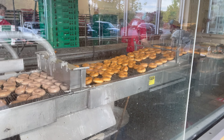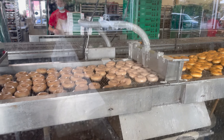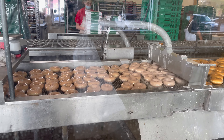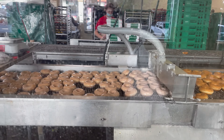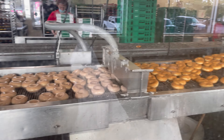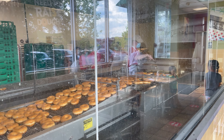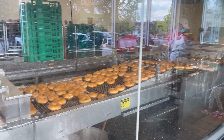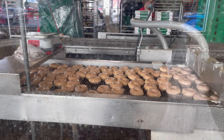Even though I didn't get any of the fresh glazed, you have to marvel as they come down the conveyor belt — it's pretty fantastic. Here's the fresh ones coming out. They float on over to the conveyor belt to get glazed. Beautiful. It's a work of art for sure.